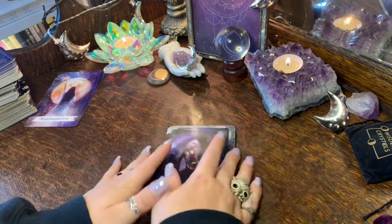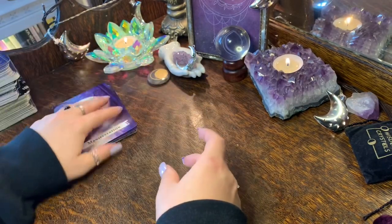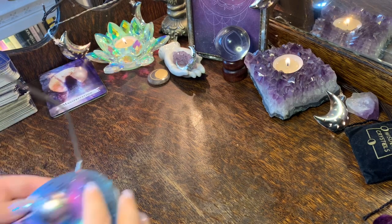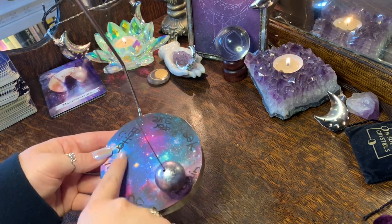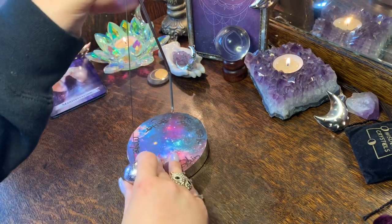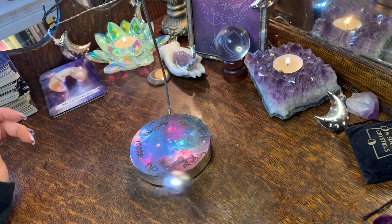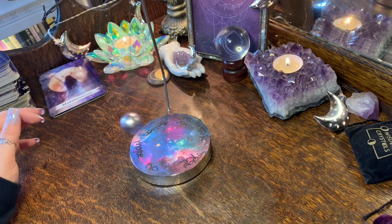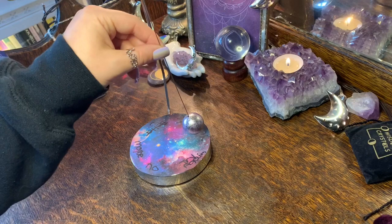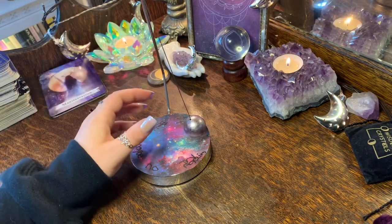We'll put your cards aside with the manifestation card and get your pendulum. You've got a yes — so your answer is yes, which is exciting!